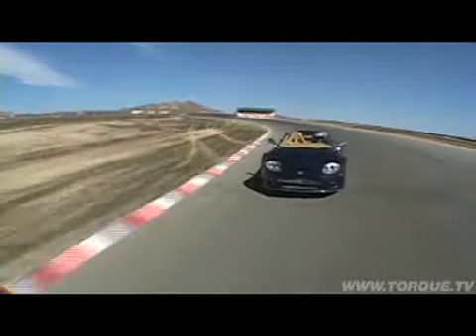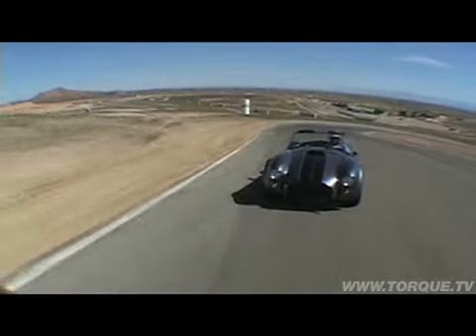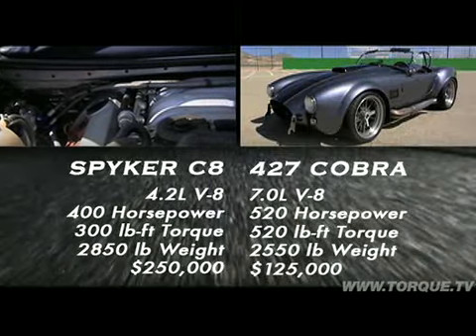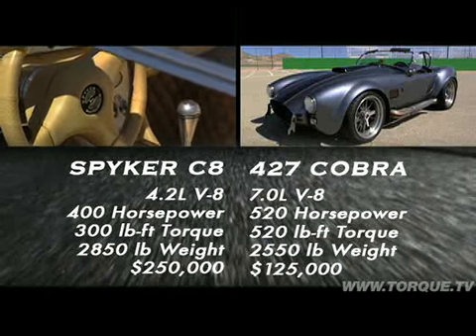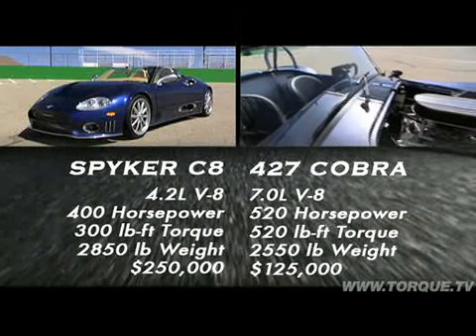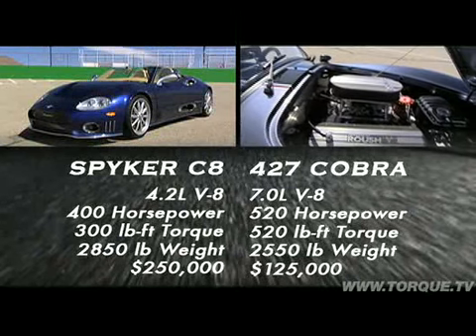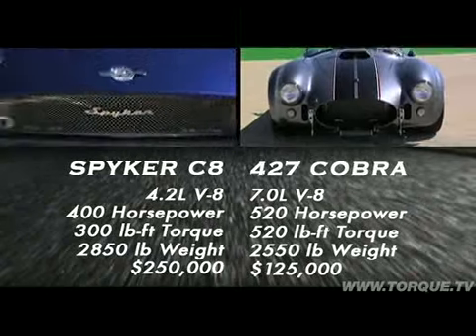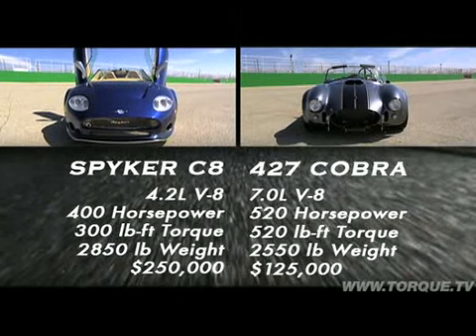Here are the specs: the Spyker uses a 4.2-liter Audi V8 with 400 horsepower and 300 foot-pounds of torque, while the Cobra's 7-liter Roush has 520 horsepower and 520 foot-pounds. Both cars are light, but the Cobra is 300 pounds lighter — and this Cobra costs half as much as the Spyker.